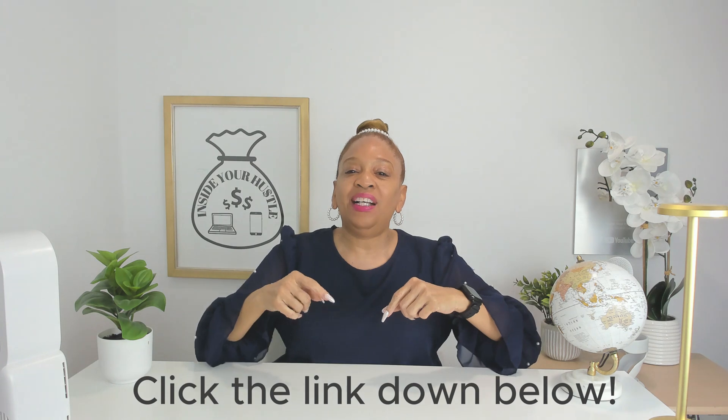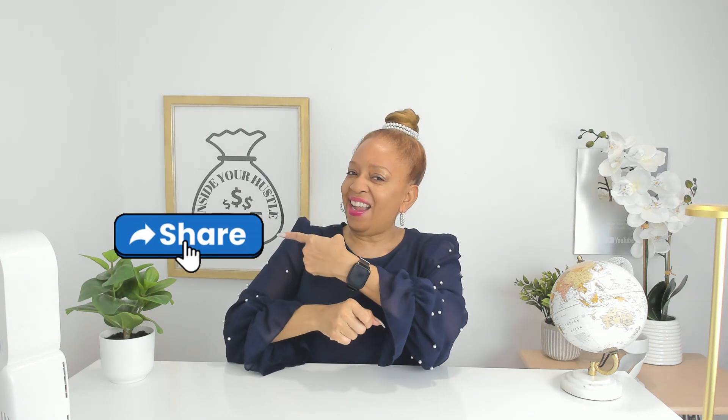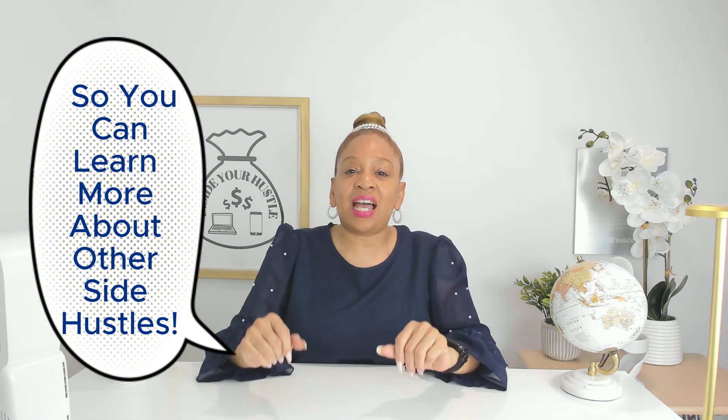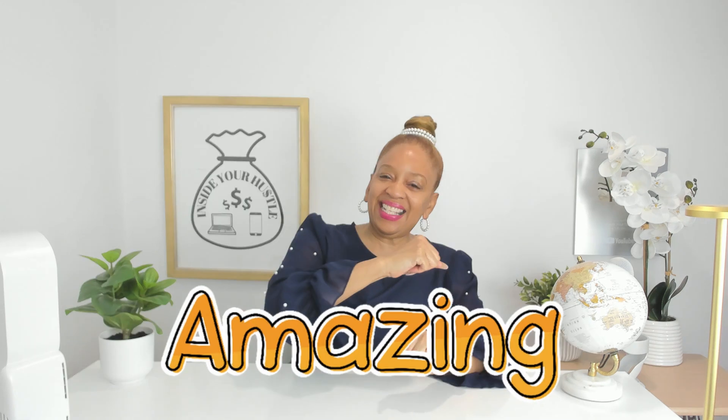Click the link down below to get started now. Thank you for watching. If you enjoyed this info, don't forget to smash the like button, subscribe, share, and hit that notification bell so you can learn more about other side hustles you can turn into your main hustle. Let me know in the comments if you'll try hustling with InzMind. And remember, you are amazing. Bye-bye.